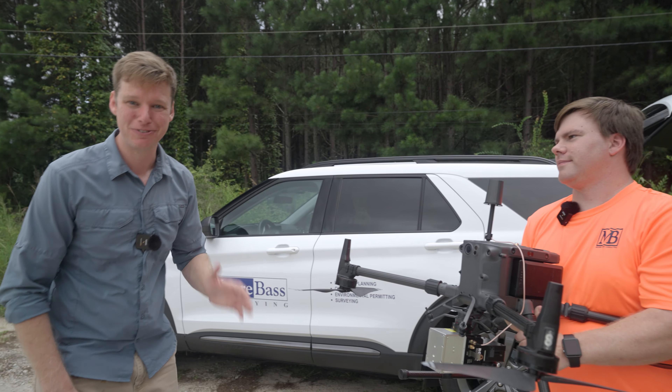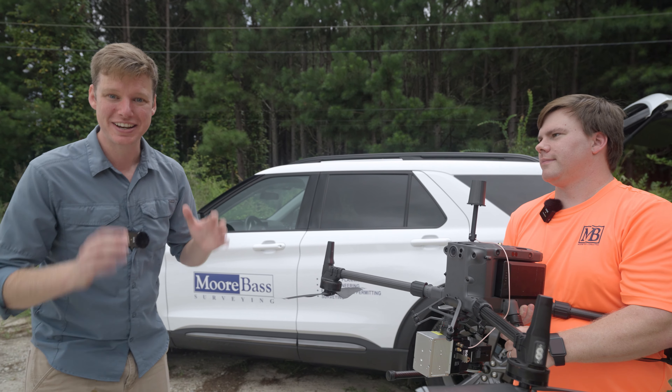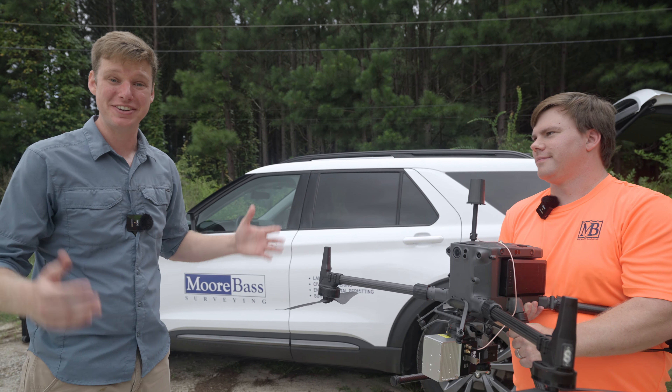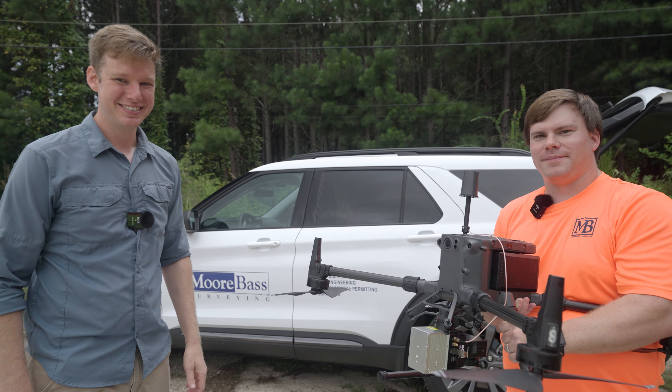How do land surveyors use drone LiDAR technology? Today I'm here in Atlanta, Georgia with Daniel Windham of Moor Bass Consultants. We're flying the ROC R2A LiDAR to get some contours and topography of the area around us.